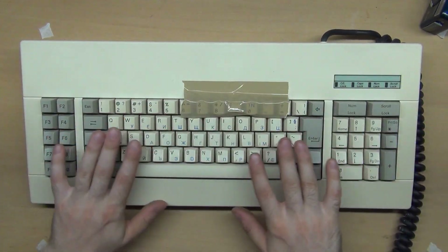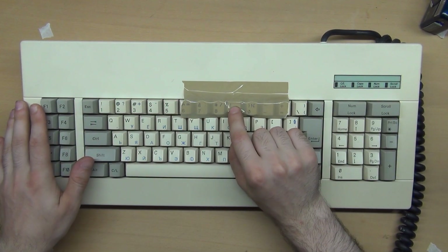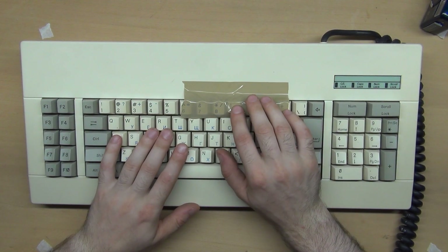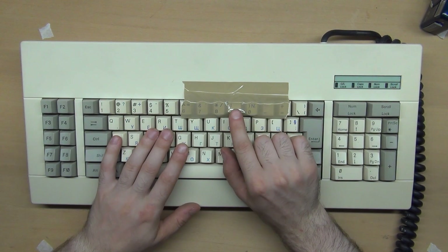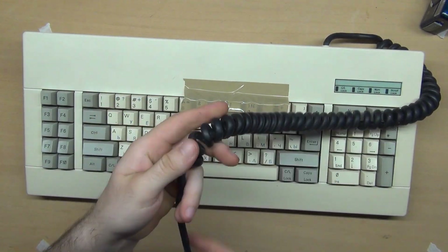I am selling this keyboard on British eBay — I will leave a link in the description. In general I only sell the expensive things abroad because courier services are not cheap and there is no point selling cheap things that way.